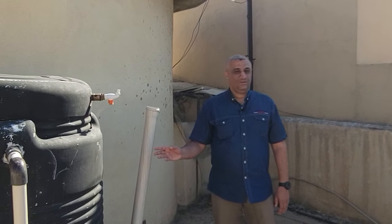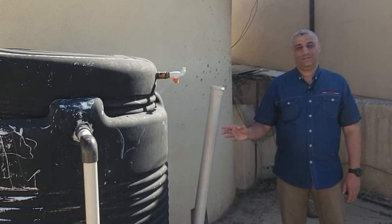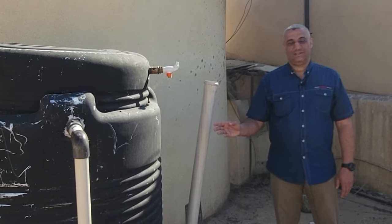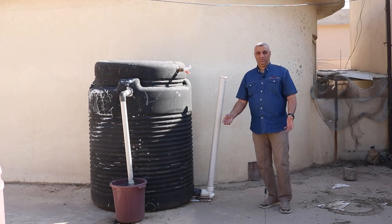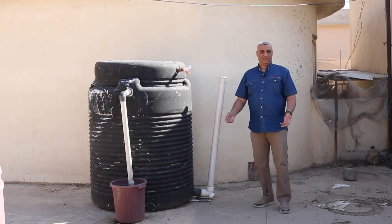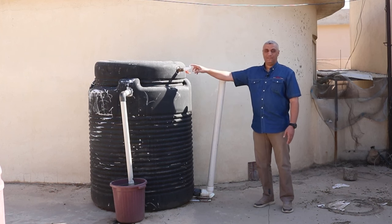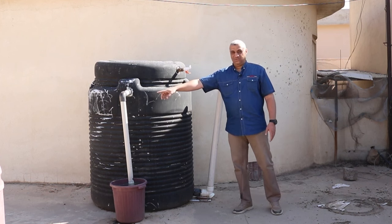Biogas digester is one of the important renewable energy technologies. It can turn all kinds of waste into useful materials like biogas and liquid fertilizer. It creates biogas and liquid fertilizer.